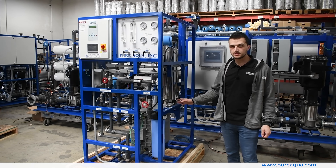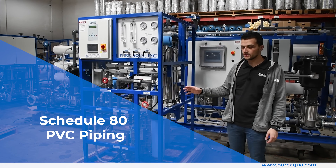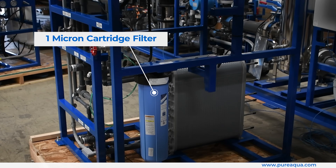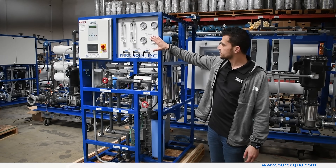To highlight some of the key features of this EDI system, starting from the feed side: we're utilizing Schedule 80 PVC throughout the system. We have an inlet valve and a protective one-micron cartridge filter here, just to protect the module in case there's any sediment from the storage tank.